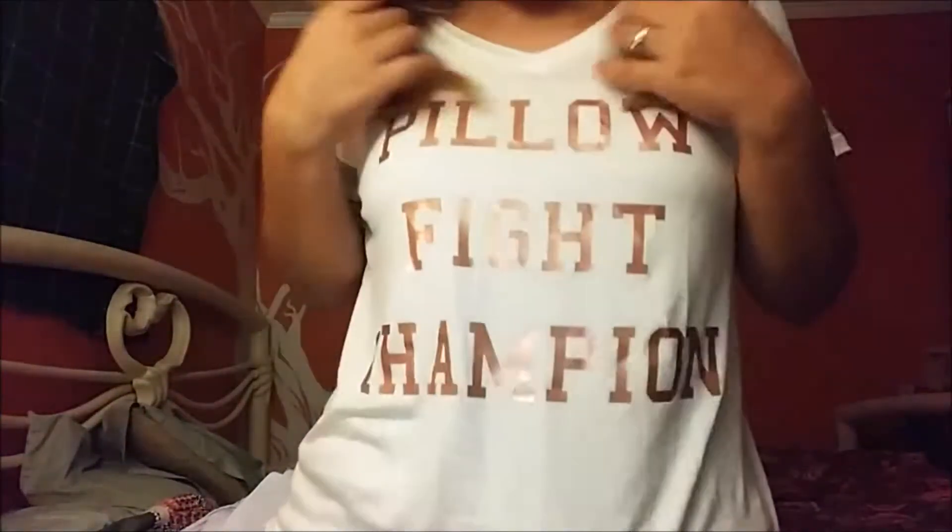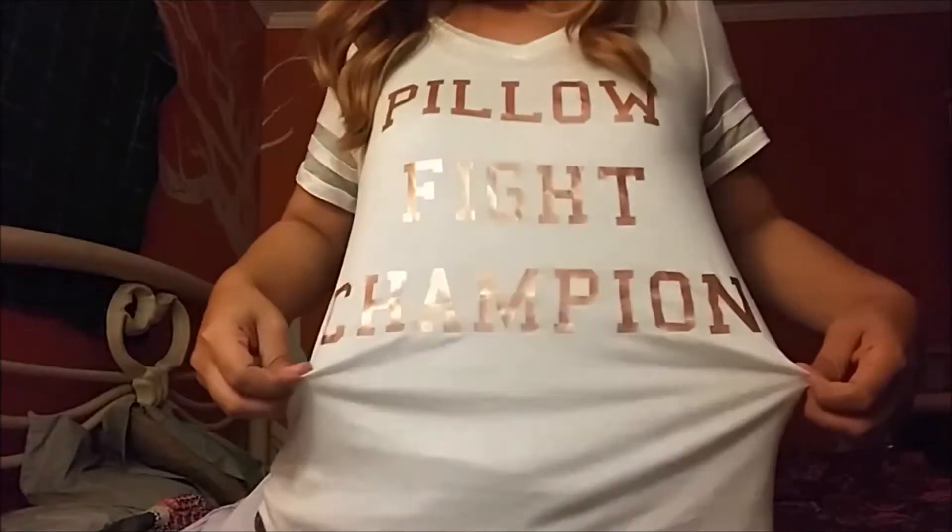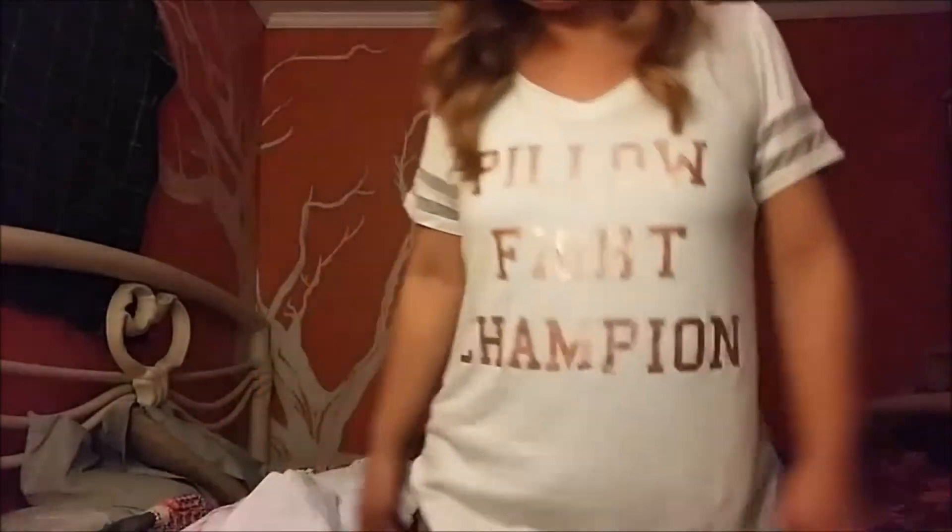The first thing I'm going to show you guys is the shirt I'm wearing. It has these really cool sleeves and it says 'Pillow Fight Champion' on it, which I think is really cute. I kind of use it as PJ-ish, but it's pretty cool — you can wear it any time and it's really comfortable and flowy.